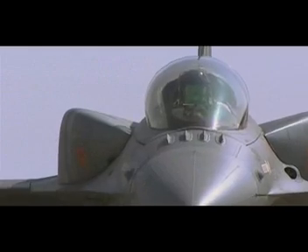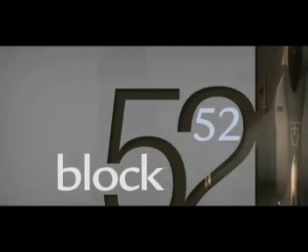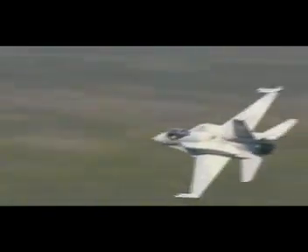Today, strides in aeronautics and digital technologies have resulted in a truly remarkable fighter for the 21st century: the advanced F-16 Block 50/52. First delivered in 2003, the advanced Block 50/52 is the result of a strategic program of continuous upgrades and technology modernization.